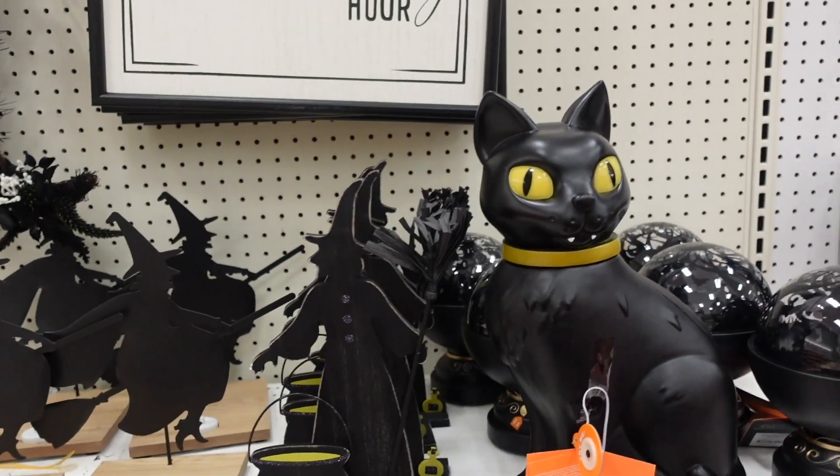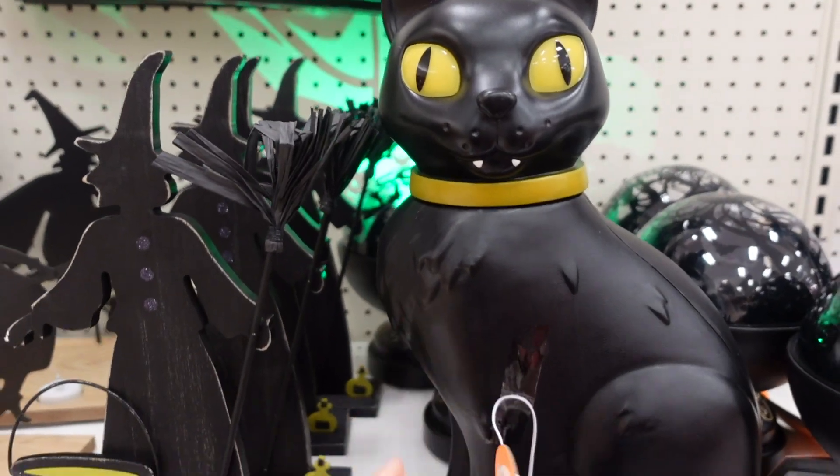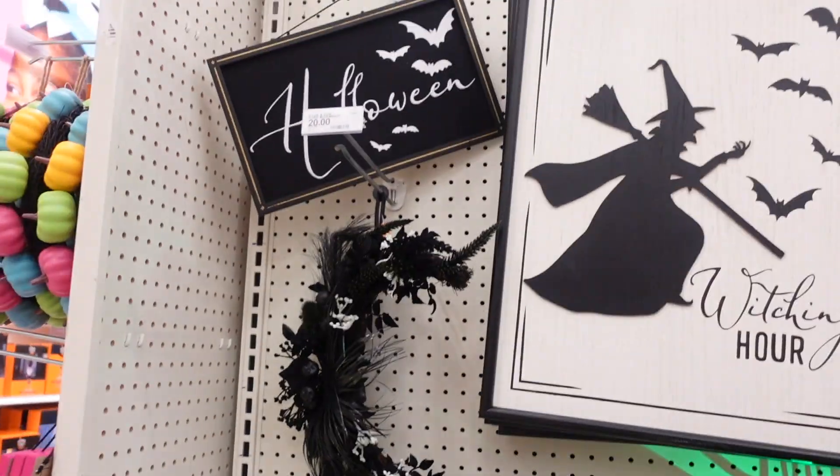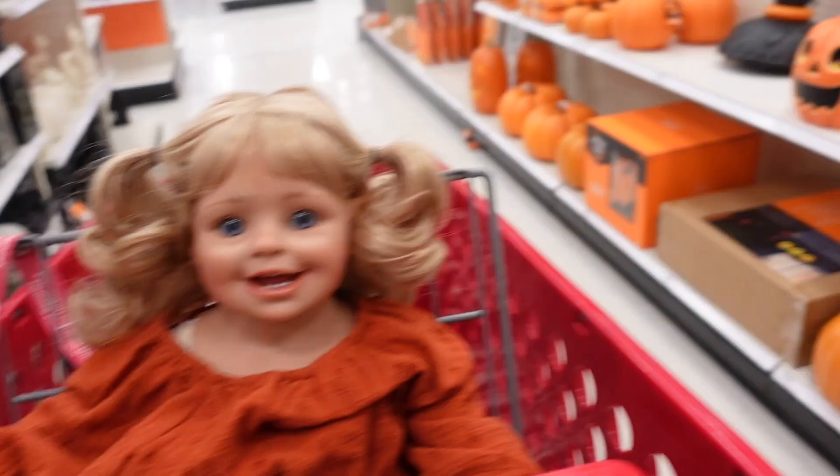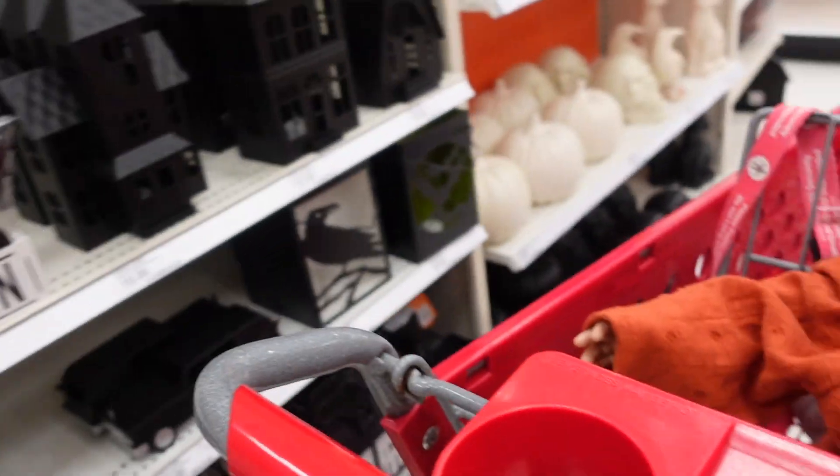Oh my gosh, look at this cat! One day I want to decorate for Halloween — that would be cute. I'd love to decorate the whole house. I always decorate for fall but not specifically for Halloween.